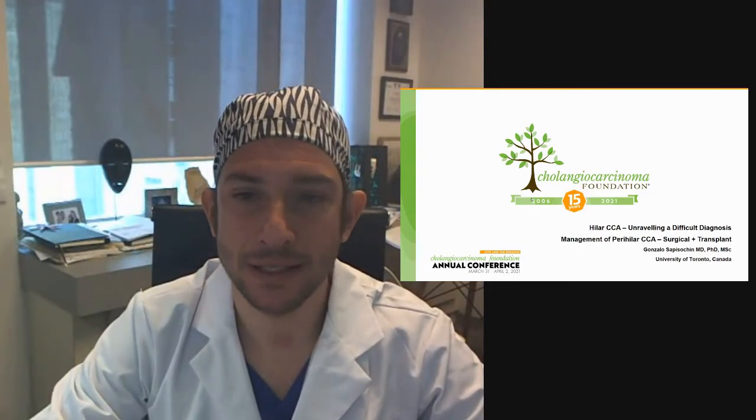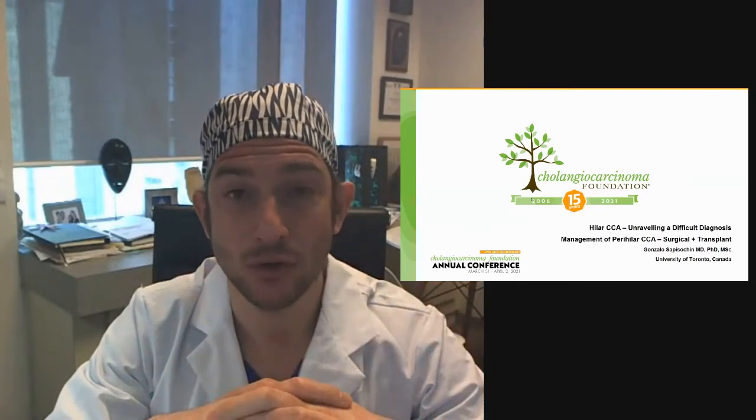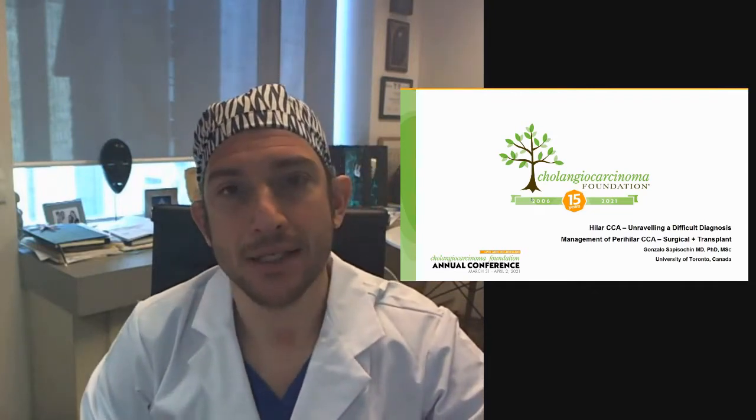Hello, my name is Gonzalo Sapisocin. I'm one of the hepatobiliary and transplant surgeons at the University Health Network in Toronto. I want to thank the Cholangiocarcinoma Foundation and the organizers for inviting me to participate in this great workshop on Hilar Cholangiocarcinoma: Unraveling a Difficult Diagnosis. I'm going to focus in the next minutes on the management of perihilar cholangiocarcinoma in terms of surgical resection or transplant, and I'm sure we're going to have a discussion at the end with all of the panelists.